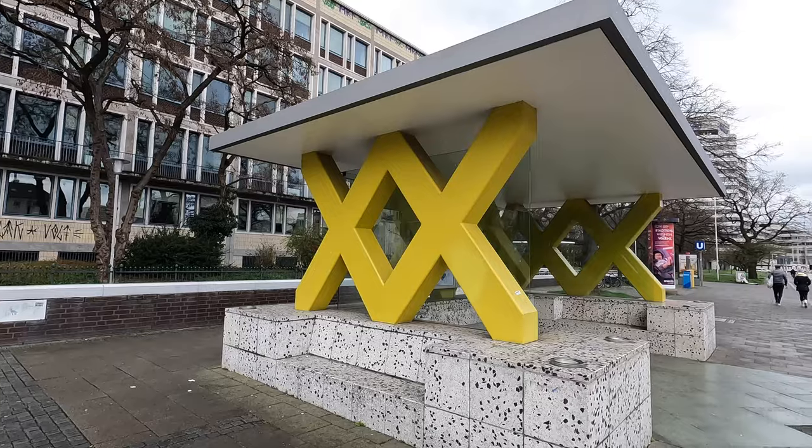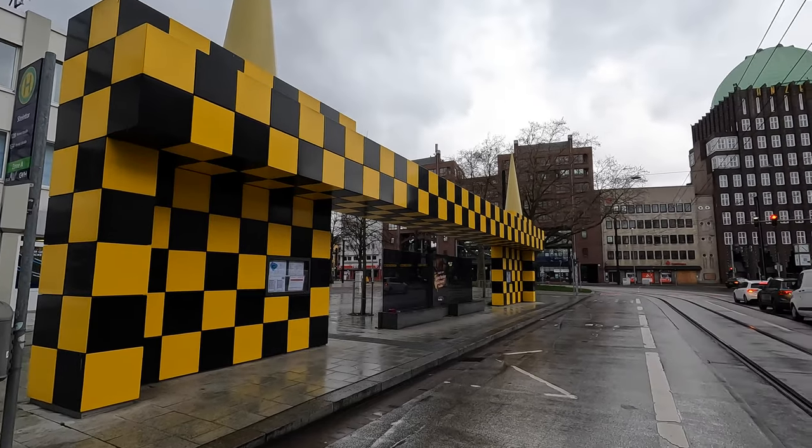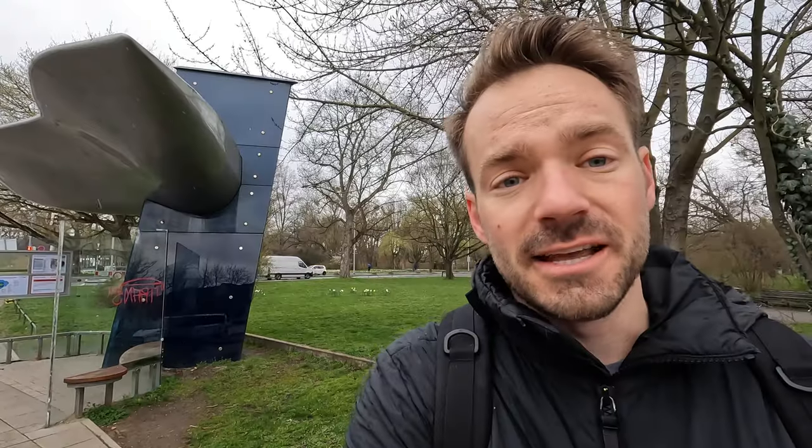One of the more interesting and unusual things about Hanover is right behind me — a bus stop. It might sound funny, but in 1994 Hanover actually commissioned a bunch of art bus stops because they wanted passengers to not see the waiting time as lost time, but rather that they were waiting a short time in a special place.